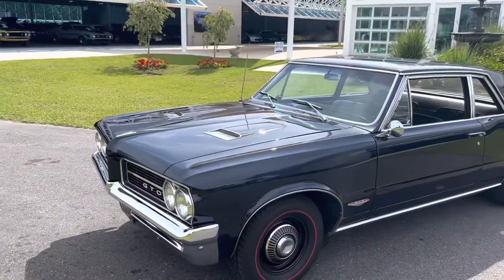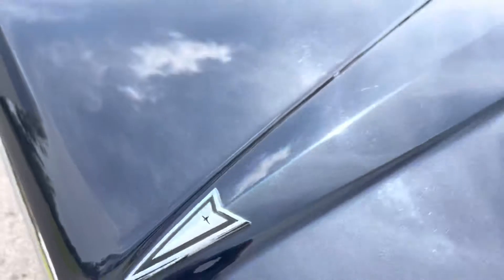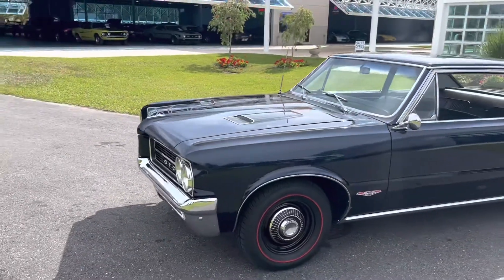Just absolutely gorgeous. Notice the paint here — it's what we would call Nocturne Blue. It has a little bit of iridescence in it, which is essentially equivalent to today's metallic.